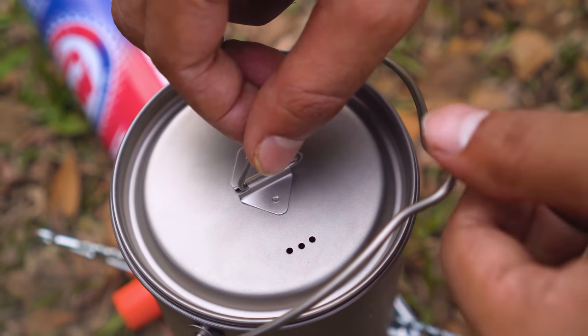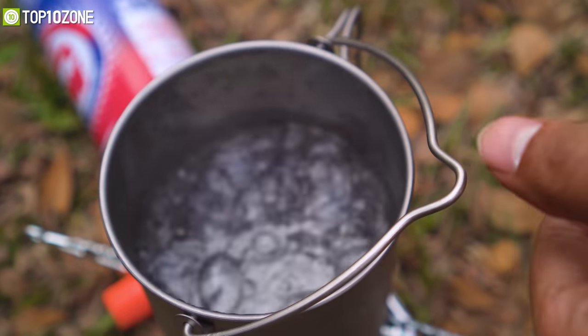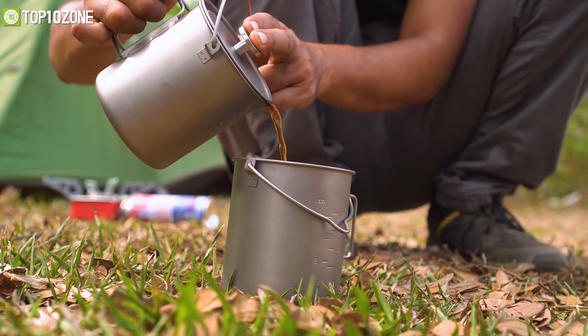So, whether you are camping in the woods, these mugs and pots will allow you to brew exceptional barista-quality coffee for sure.